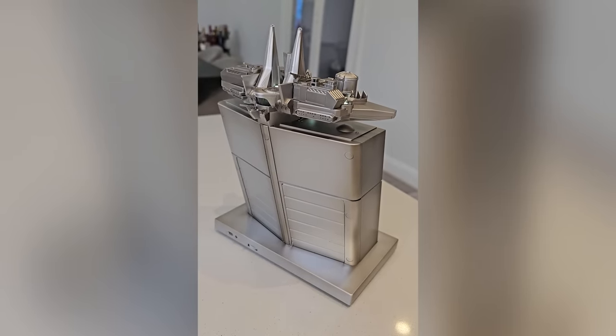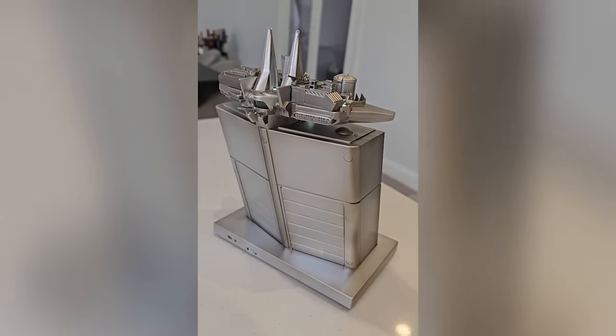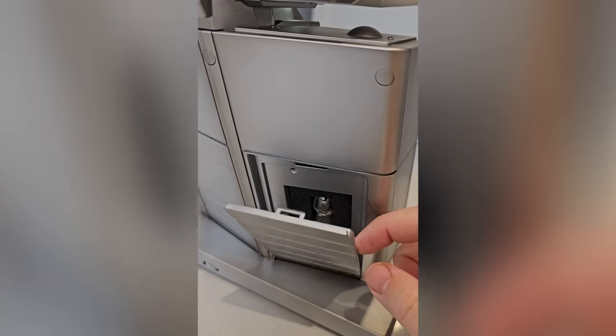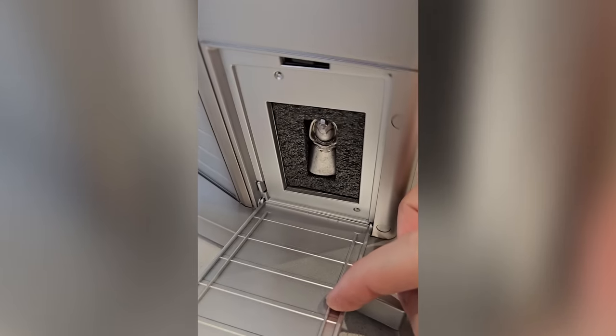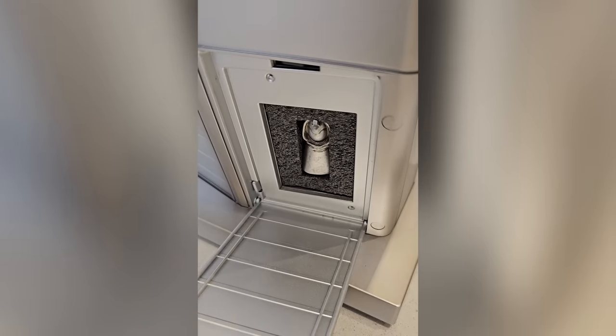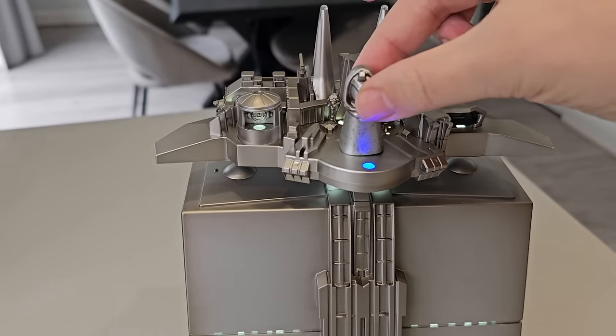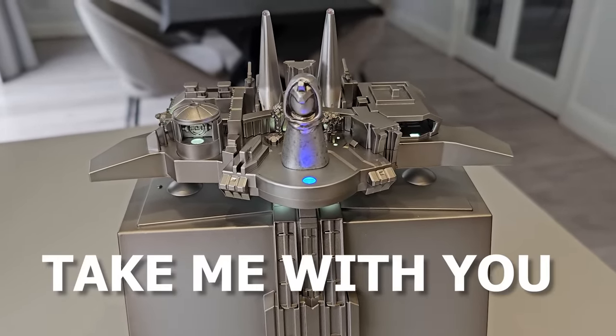I eventually figured out that if you place the Zavala figure at the back of the tower in this specific place, it unlocks a secret compartment that houses Cayde. And this will only work if you use the Zavala figure, not Ikora, because Zavala is an effing gangster. And yes, Cayde also has his own dialogue — 'Hey, take me with you.'